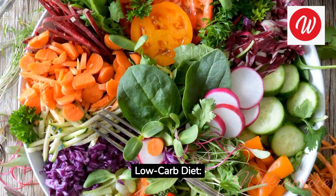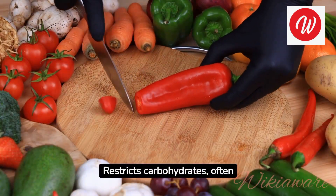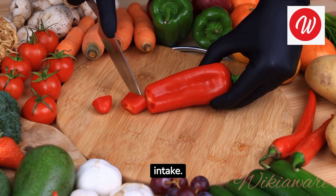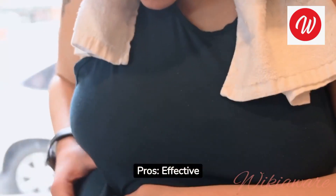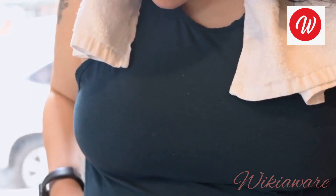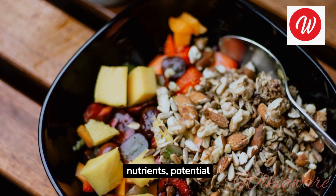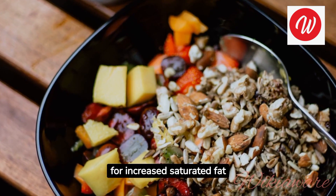Low-Carb Diet. How it works: restricts carbohydrates, often allowing more protein and fat intake. Pros: effective for weight loss, can improve blood sugar control. Cons: some versions may lack fiber and certain nutrients, with potential for increased saturated fat intake.